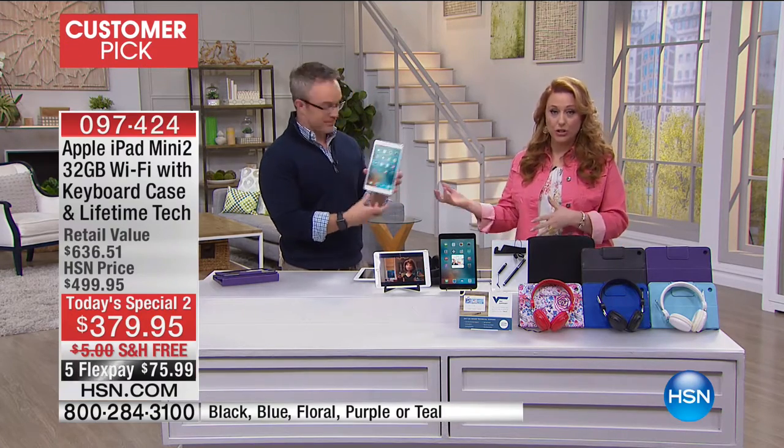We're going to show you more, but just got to remind you this is a today's special too. We don't do this often. We have a sister network called HSN2 which you can watch online, and we do a today's special every day. We don't always share live here on HSN. Our main network is in 100 million homes. So this is the one and only airing, the one and only sneak peek, and we're only going to talk about it for about another 15 minutes.